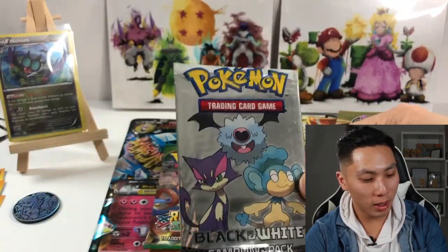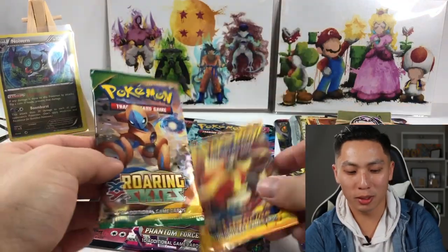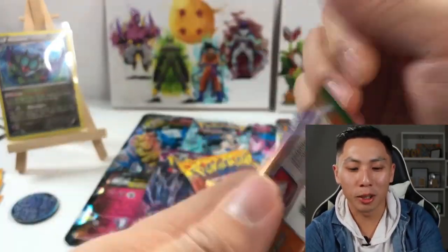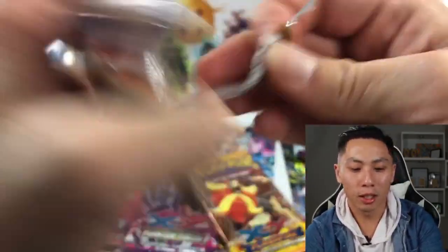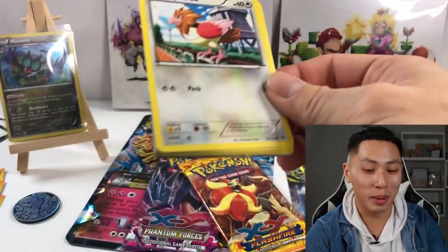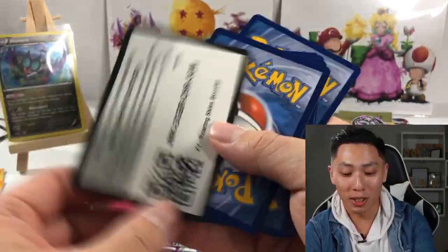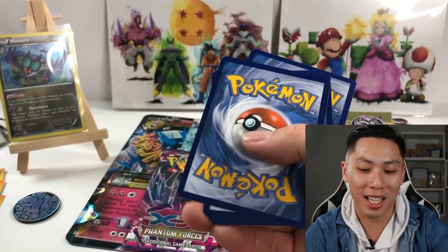Oh, so that was three and this is five — I said four earlier. I haven't opened up packs in forever. It's been a minute and I know y'all know that. There you go — Roaring Skies!